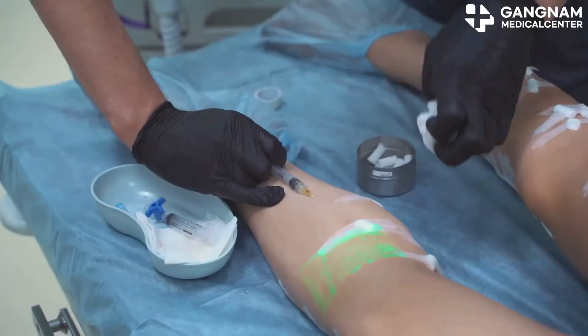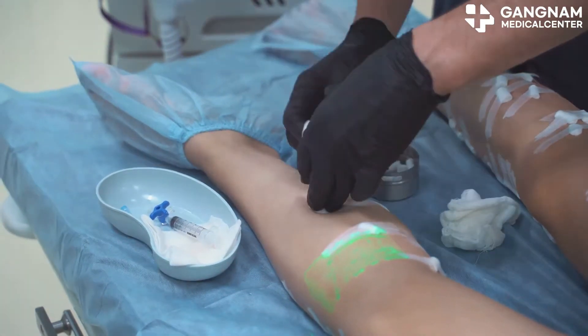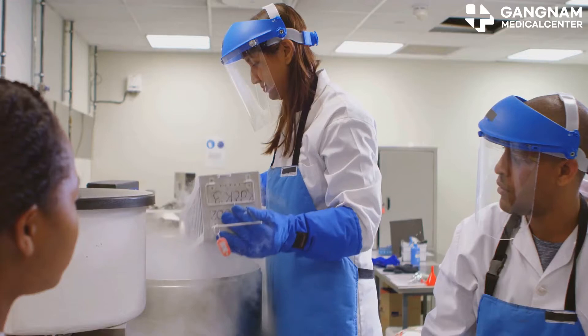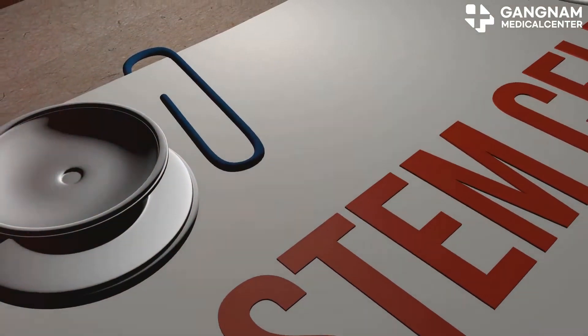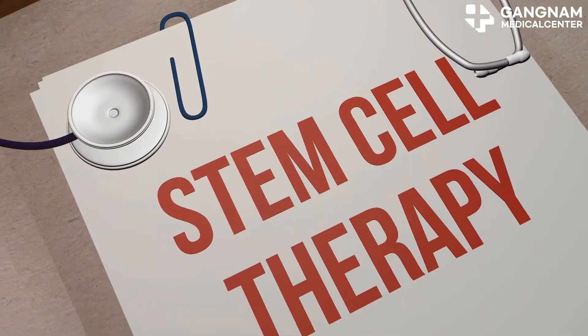Here's the interesting part. In stem cell treatment, it's not about using a huge number of cells all at once. Instead, breaking the treatment into multiple sessions or freezing and storing the treated cells for later reuse can actually be more effective. But here's the catch — doing so might reduce the activity of the cells, making the treatment less effective.